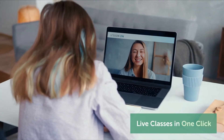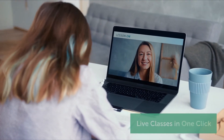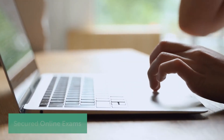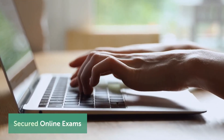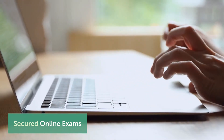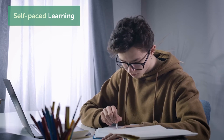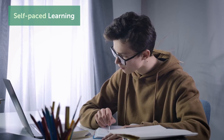Instructors can create and schedule classes instantly using the Online Live app. The Online Exam app is integrated with an AI proctoring tool, helping schools conduct exams without any logistic hassle. Students can download assignments and study materials anywhere and anytime at their own pace.